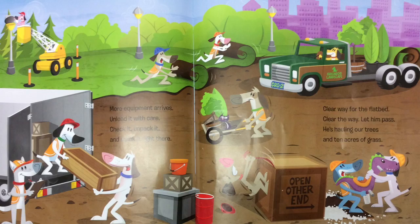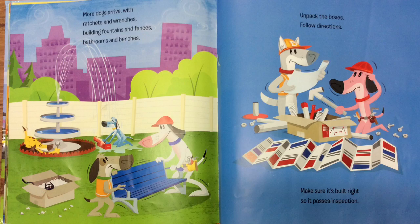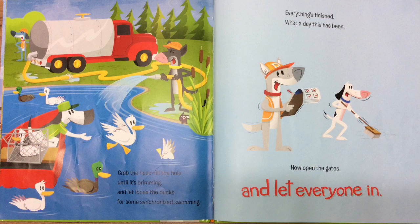More equipment arrives. Unload it with care. Check it. Unpack it. And stack it right there. Clear the way for the flatbed. Clear the way. Let him pass. He's hauling our trees and 10 acres of grass. More dogs arrive with the ratchets and wrenches, building fountains and fences, bathrooms, and benches. Unpack the boxes. Follow directions. Make sure it's built right so it passes inspection.